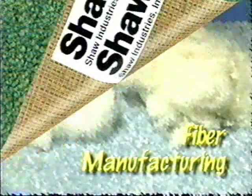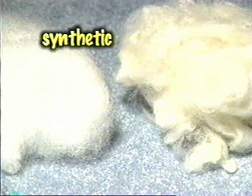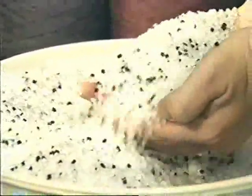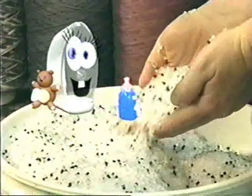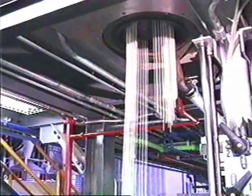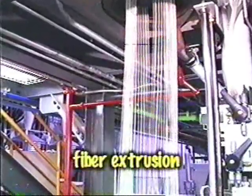Fiber manufacturing is the first step in the process of producing any carpet. There are two types of fibers used in the manufacture of carpet: synthetic fibers, made from oil or natural gas, and natural fibers, made primarily of wool. All synthetic fibers begin with tiny pellets that are blended and heated to a liquid form known as polymer. The polymer is then forced through a spinneret containing several hundred minute holes, much like water is forced through a shower head. This process is called fiber extrusion.